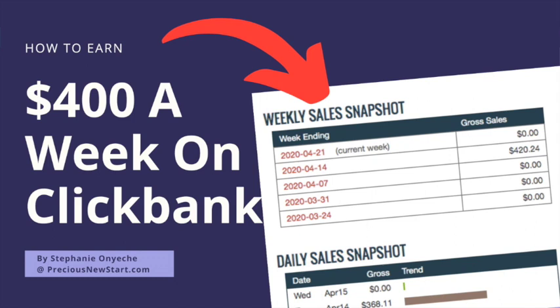Hey everyone, it's Stephanie here from PurchaseNewStart.com back with another video. In this video I'm going to be sharing with you how you can earn $400 a week on ClickBank. So if you want to know how you can make $400 a week on ClickBank, then be sure to stay tuned right to the end of this video.